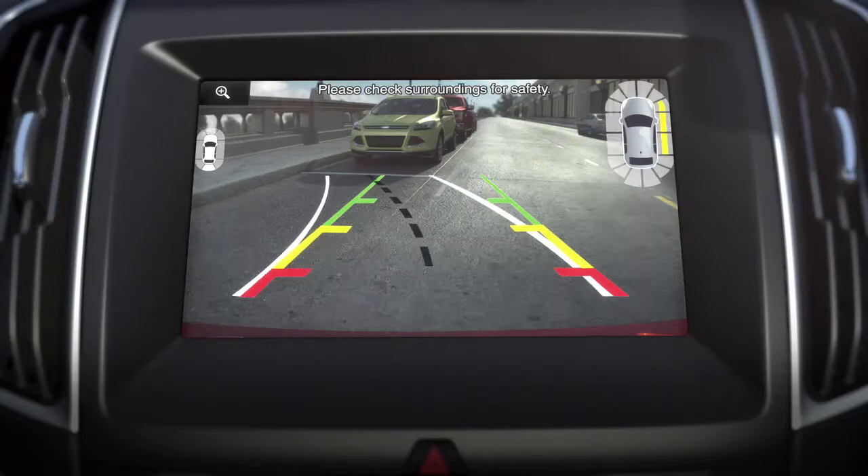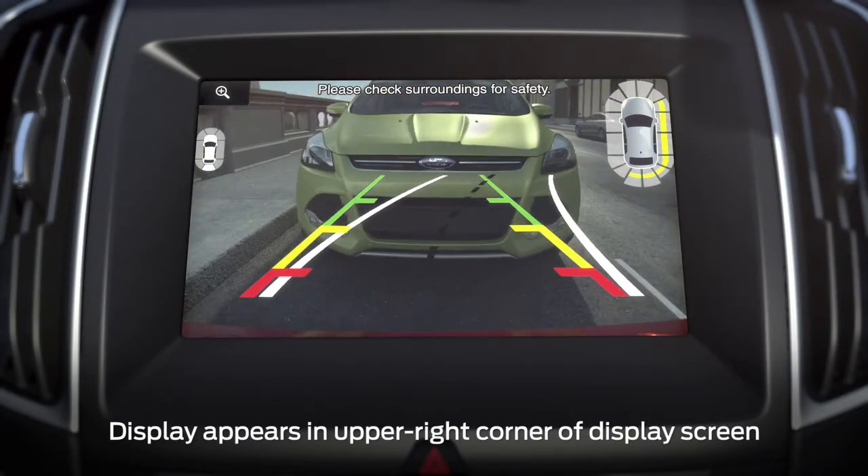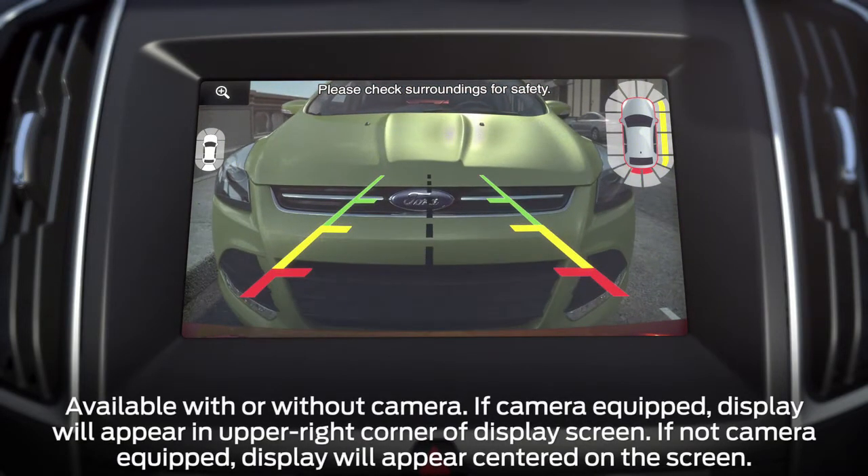Side sensing uses a chime and a visual diagram display on your touch screen with red, yellow, and green highlights to indicate where the closest object to your vehicle is detected. Red indicates the closest, and green the farthest away.